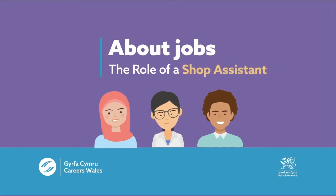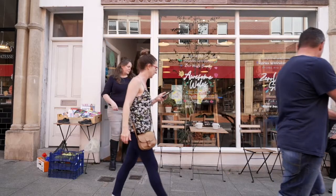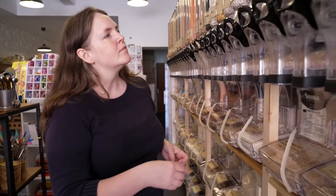About jobs. The role of a shop assistant. This is Amy Greenfield. She works as a shop assistant at Awesome Wales, which is a zero-waste store. Amy's going to show you some of the things she does during her working day, so let's get started.